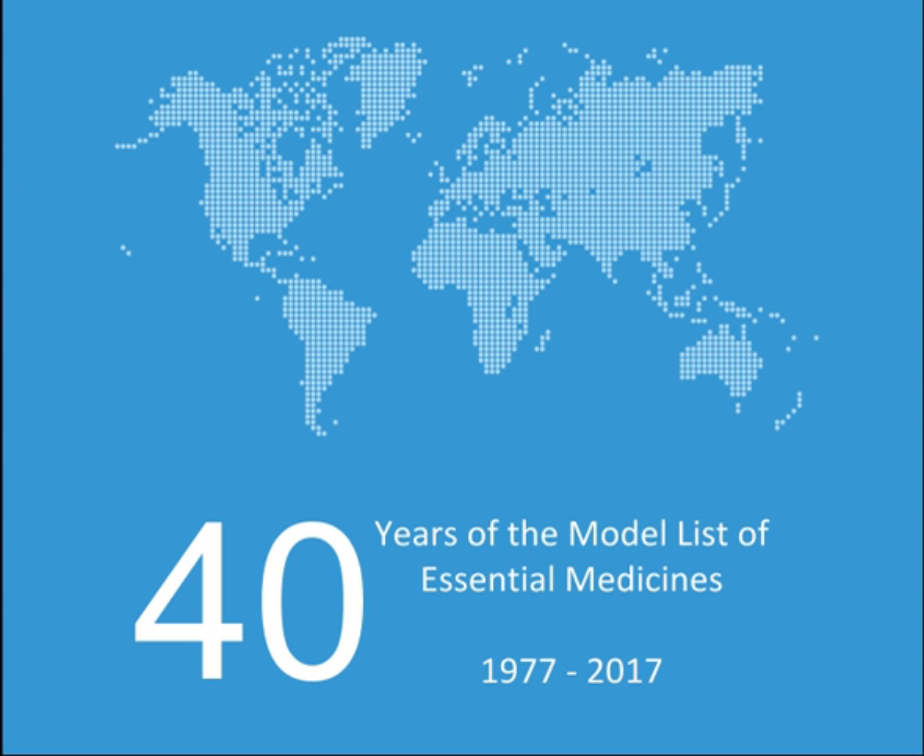Medicines used in diarrhoea — oral rehydration: Oral rehydration salts. Medicines for diarrhoea in children: Zinc sulfate. Hormones, other endocrine medicines, and contraceptives. Adrenal hormones and synthetic substitutes: Fludrocortisone, Hydrocortisone.